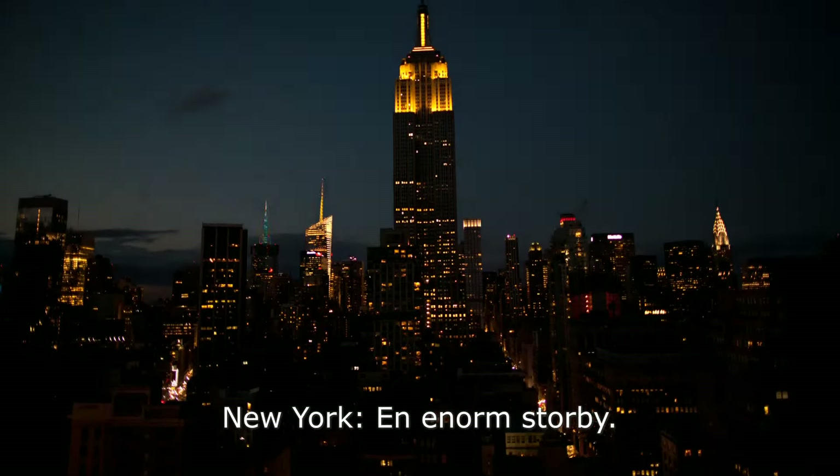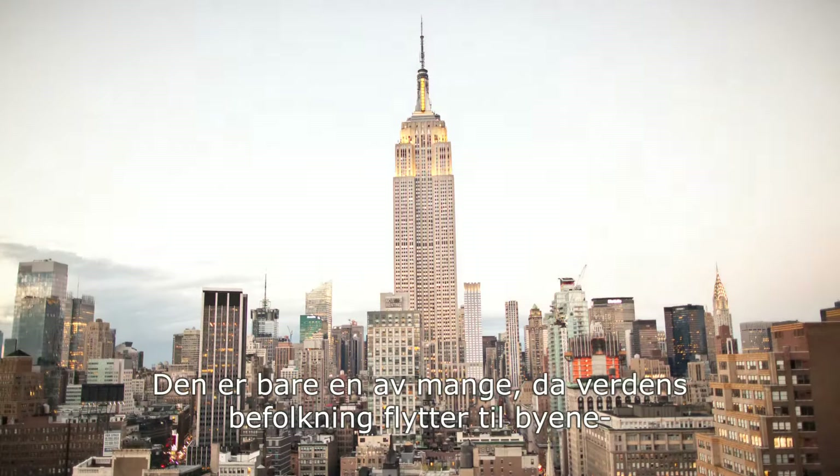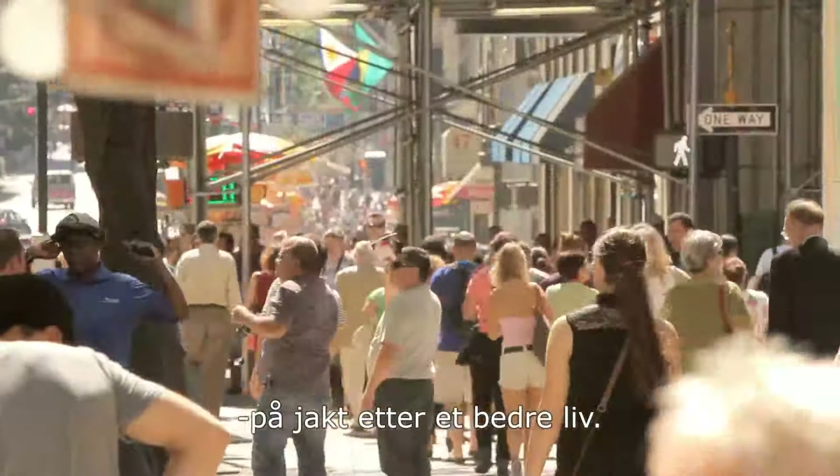New York, a massive metropolis. Just one of many though, as the world's population migrates to cities in search of a better life.